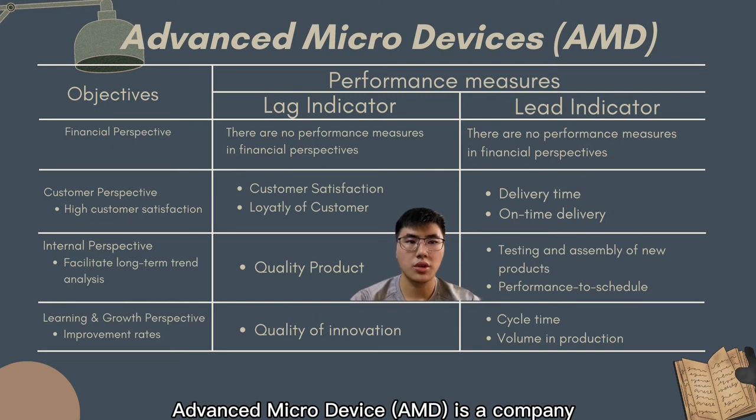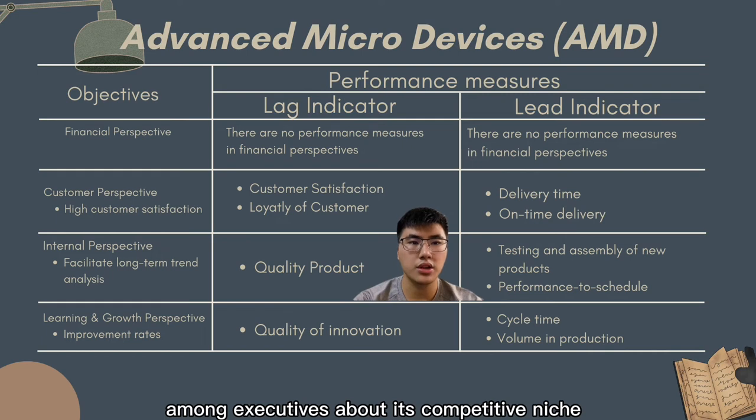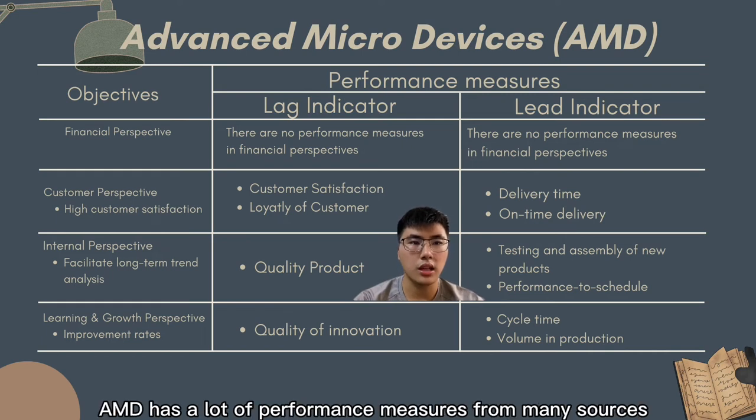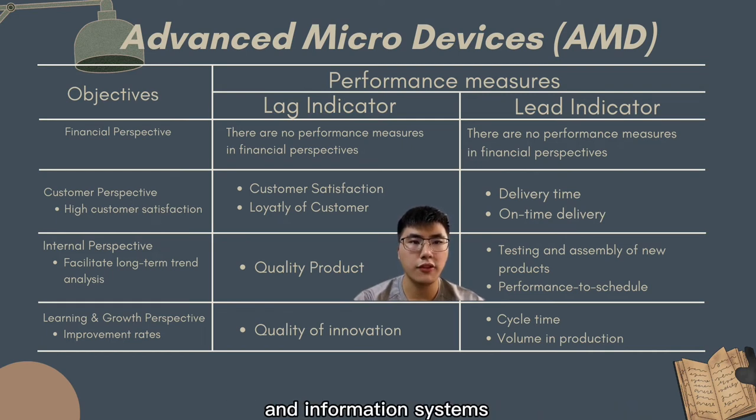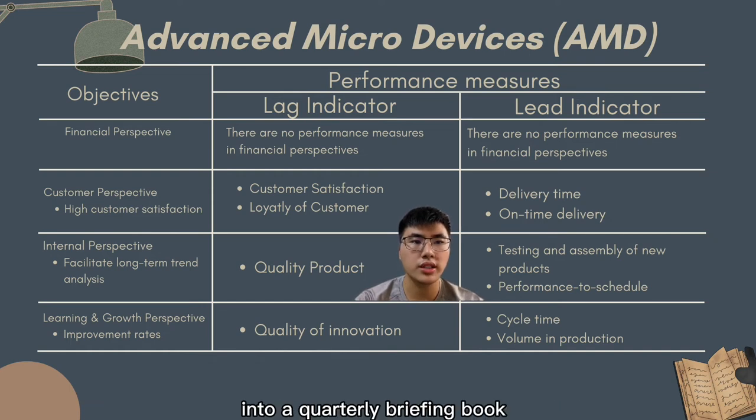Advanced Micro Devices is a company with its own strategies, mission, and consensus among executives about its competitive niche. AMD has many performance measures from multiple sources and information systems. The balanced scorecard combines all measures and information into a quarterly briefing book.